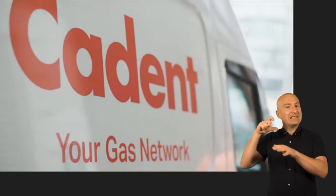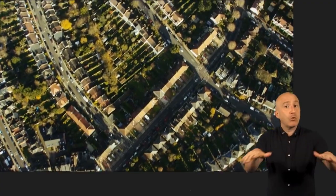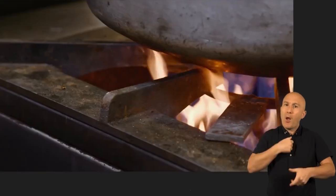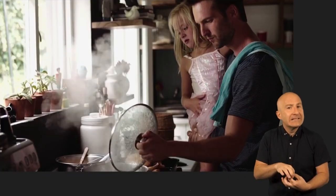Hello, we're Cadent. We own, operate and maintain the largest gas distribution network in the UK, providing our customers with the energy they need to stay safe, warm and connected.